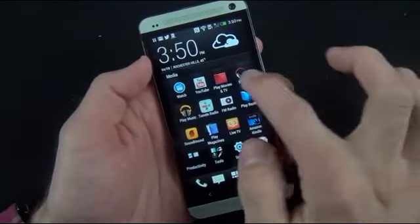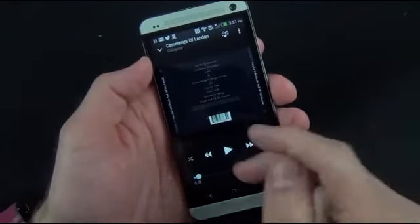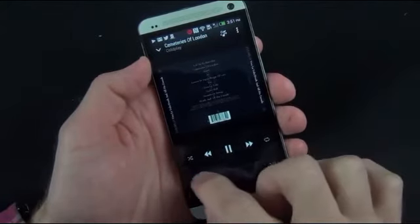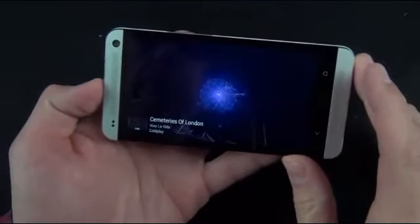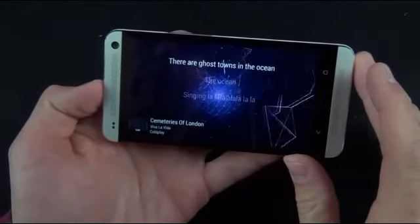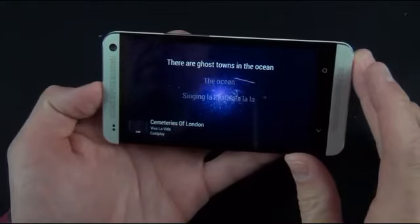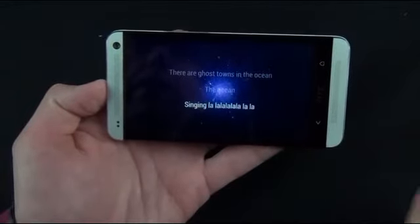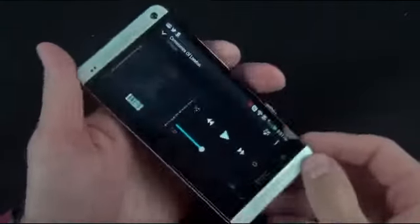HTC has also included a music app with some interesting capabilities. I've sideloaded a Coldplay album and it's found the album art automatically. When you hit play, there's a screensaver that can actually show you the lyrics and highlights them as the song progresses — it works really well. You don't have to side-load the lyrics; it finds them automatically.